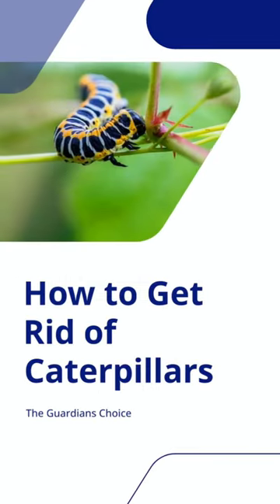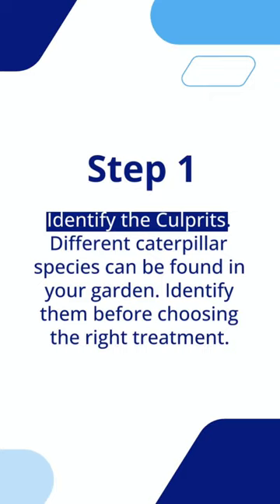How to get rid of caterpillars. Step 1: identify the culprits. Different caterpillar species can be found in your garden, so identify them before choosing the right treatment.